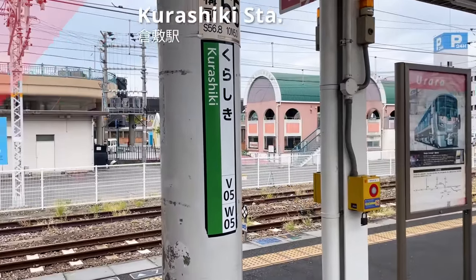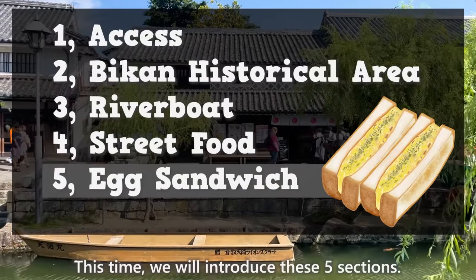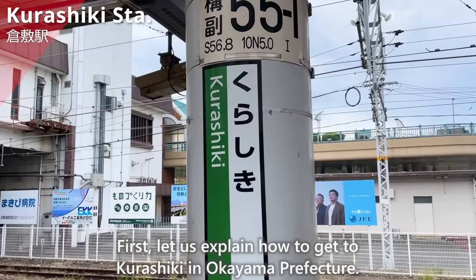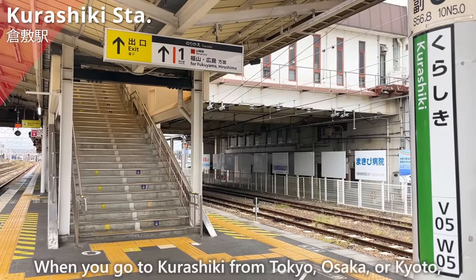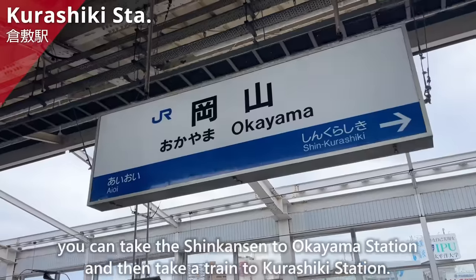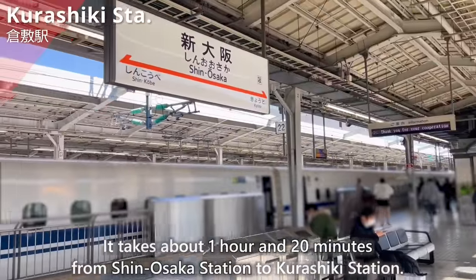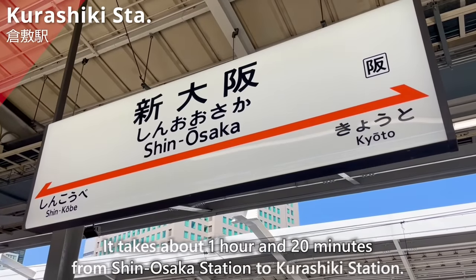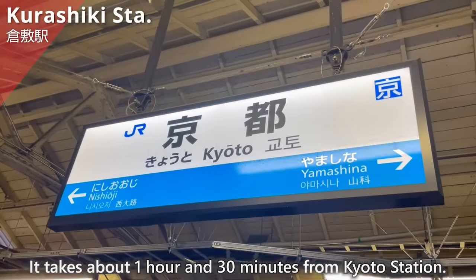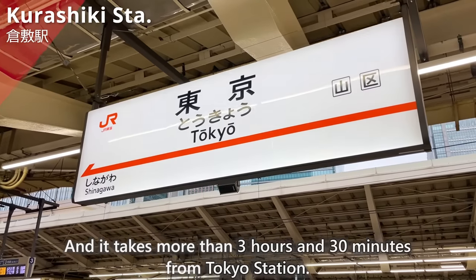We have arrived at Kurashiki Station. This time, we will introduce five sections. First, let us explain how to get to Kurashiki in Okayama Prefecture. When you go to Kurashiki from Tokyo, Osaka, or Kyoto, you can take the Shinkansen to Okayama Station and then take a train to Kurashiki Station. It takes about 1 hour and 20 minutes from Shin-Osaka Station, about 1 hour and 30 minutes from Kyoto Station, and more than 3 hours and 30 minutes from Tokyo Station.